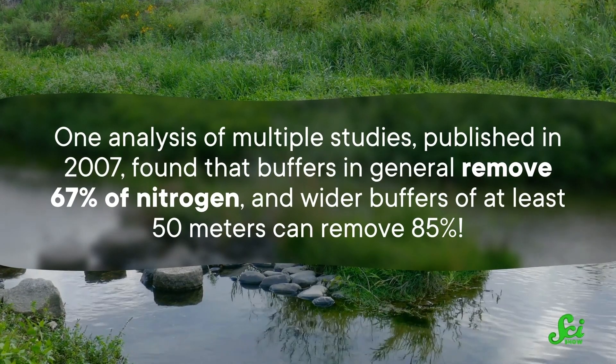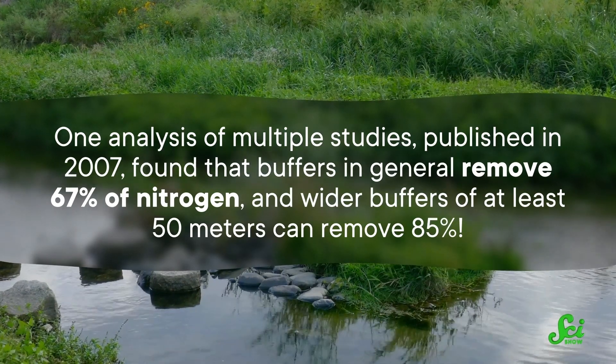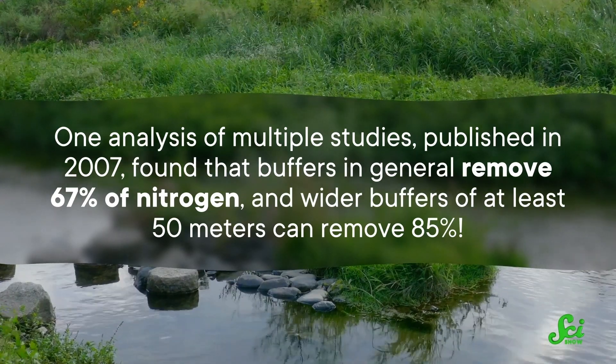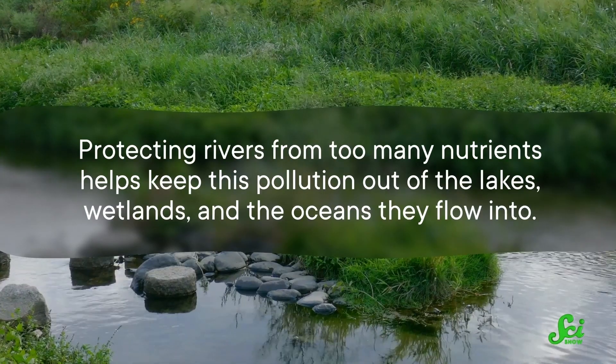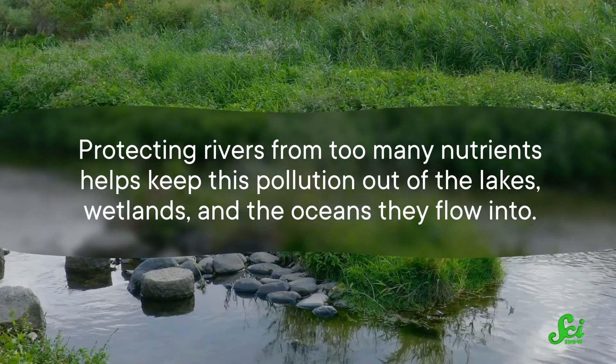The improvement in water quality is pretty dramatic. One analysis of multiple studies published in 2007 found that buffers in general remove 67% of nitrogen, and wider buffers of at least 50 meters can remove 85%. Protecting rivers from too many nutrients helps keep this pollution out of lakes, wetlands, and the oceans they flow into.